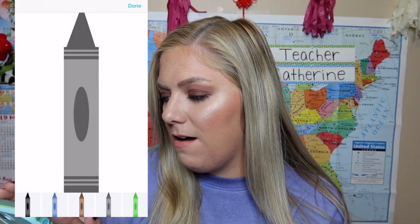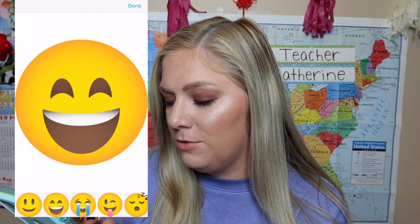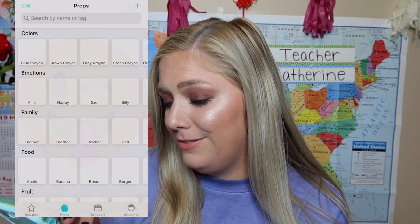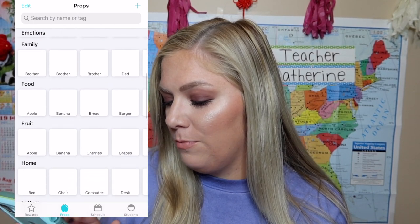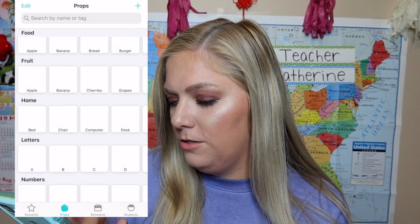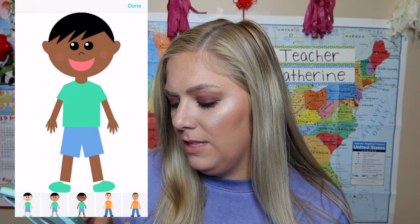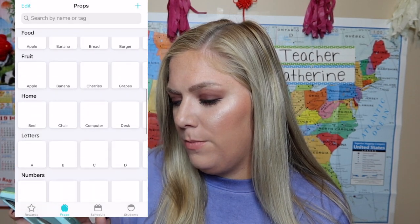Colors — they're by crayon. Emotions — that's fun. I'm sure the kids love emojis. My student this morning had an emoji shirt on. Family — you can show them brother. There's food — apples, bananas, hamburgers. Family — brother, sister, dad, grandmother. Perfect.